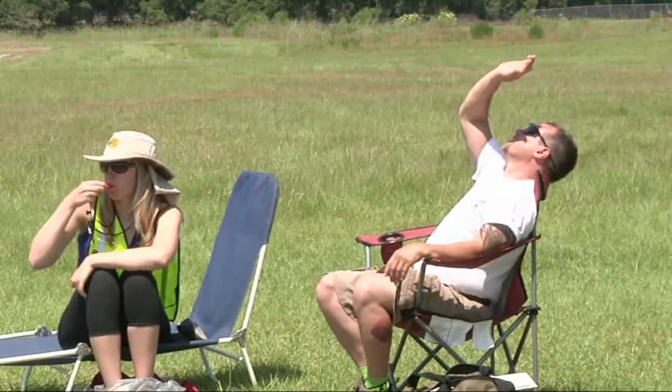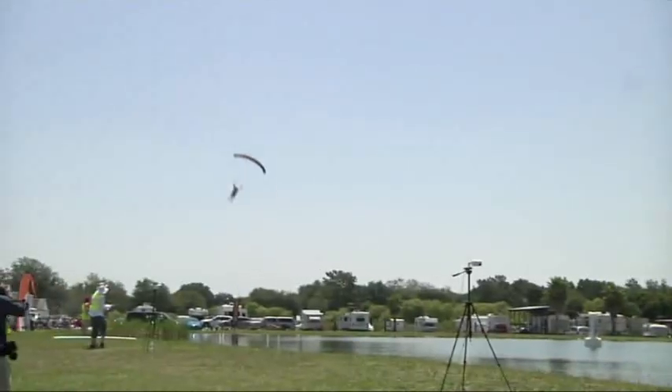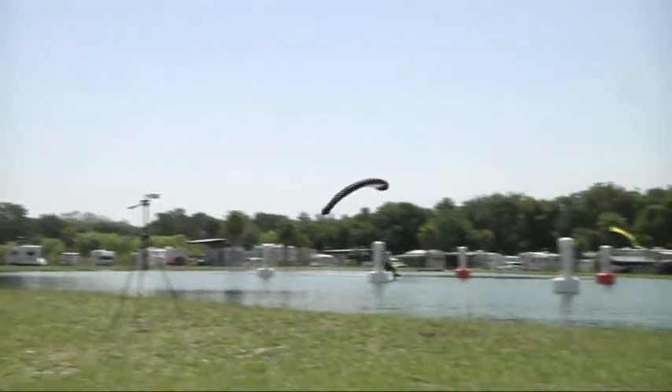They get up to over 90, 100 miles an hour easily, sometimes even faster in the dive, and then as they plane out across the pond they're going 90 miles an hour.